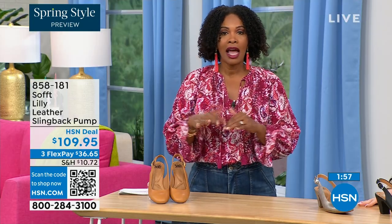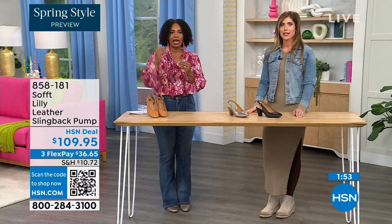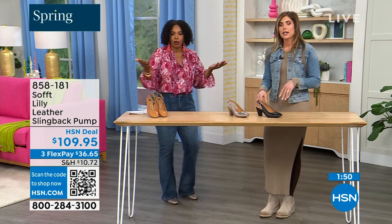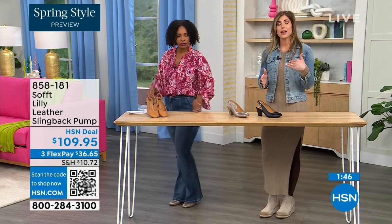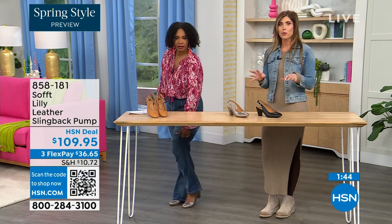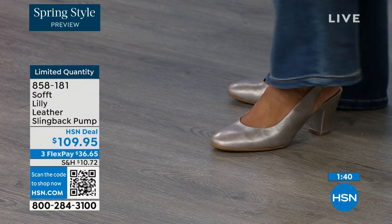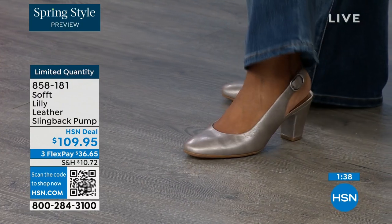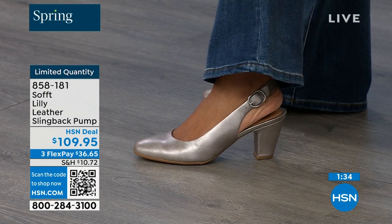These are true to size — very true to size. I'm wearing size nine, that's my regular size. Sometimes in heels I have to go up, but not in these. We have half sizes up to size 10. I'm a nine and a half and I wear a nine and a half in all Soft shoes. After size 10 — between 10 and 11 — we just don't have the 10 and a half, but everything else runs true to size. Please order true to size.